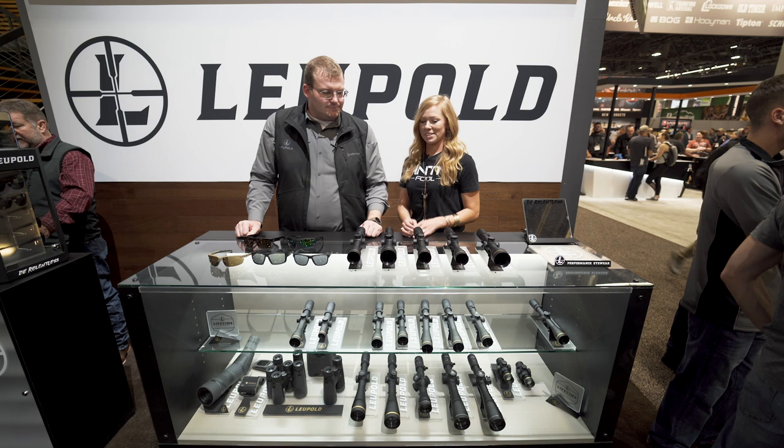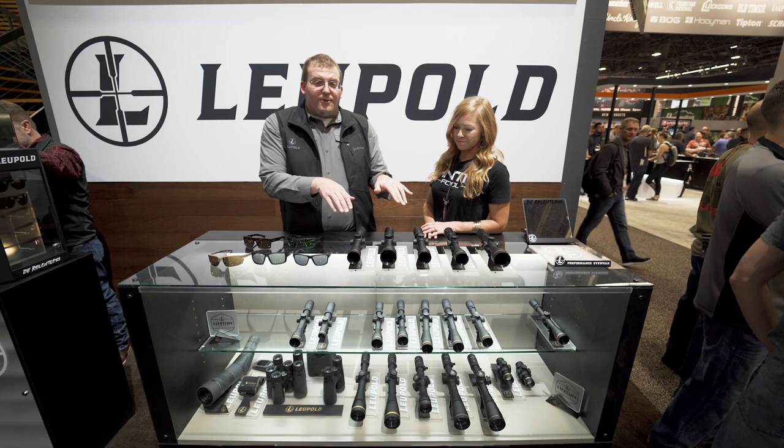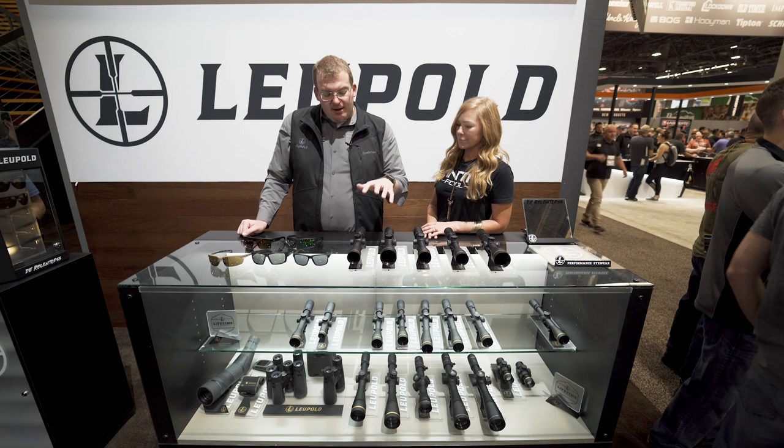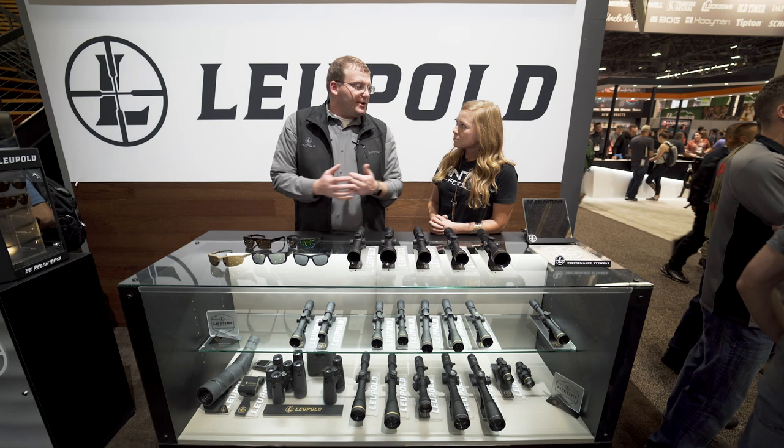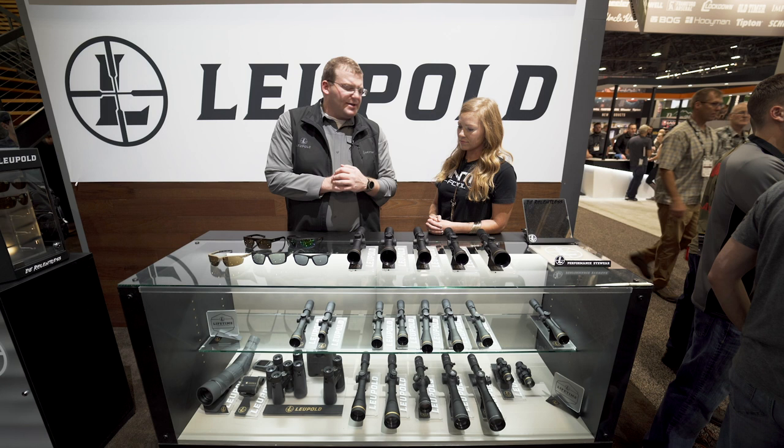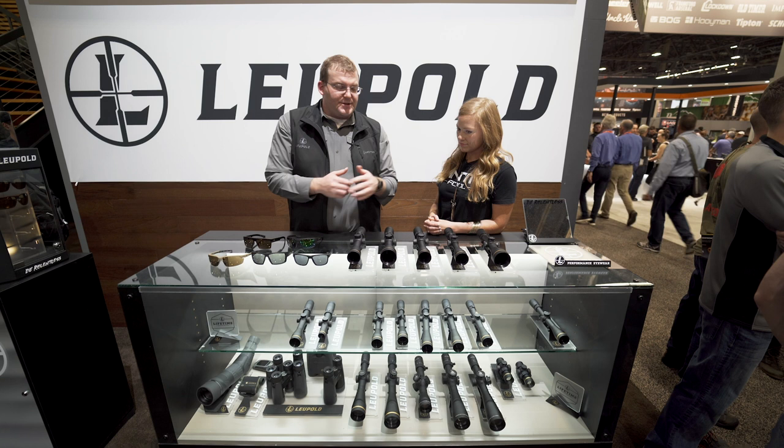Tell me about the new scopes. Known for making the very best rifle scopes in the world, we've got a few here to show you. First, we added to our VX Freedom line — our value price line of rifle scopes, all on the shelf for under $400. This year we added illumination: push-button illumination, 30-millimeter main tube, the FireDot duplex reticle. It's got motion sensor technology and a couple of different brightness settings. You're going to get excellent clarity and performance, all at under $400, still designed, machined, and assembled in our Beaverton, Oregon factory.